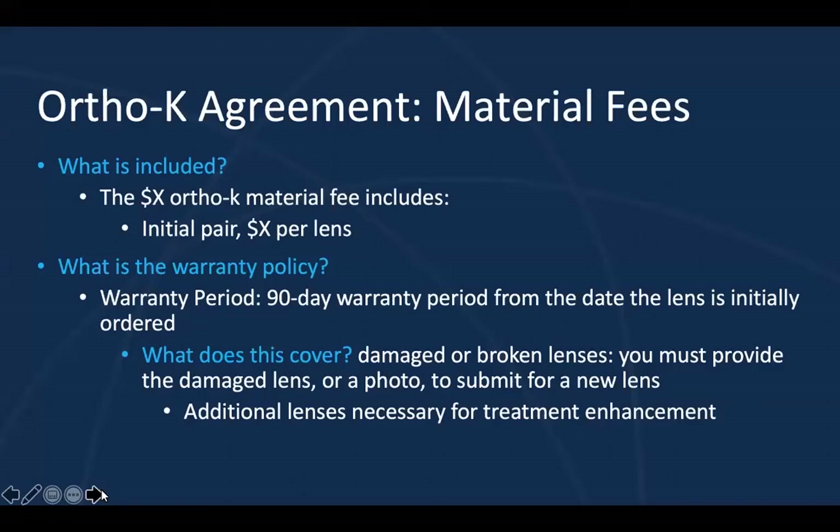I also like to let parents know that if we need to make modifications to the lens design, there will not be additional cost. Sometimes parents ask, 'What happens if you have to make changes — do we have to pay for new lenses?' I tell them: if we need to make modifications to further customize your results, this is covered under your initial fee within 90 days. I'm emphasizing the value of our products and services. And just to be explicitly clear — because I've had problems with this in the past — the warranty does not cover a lost lens.